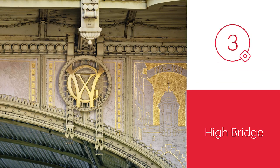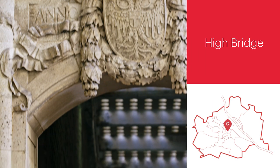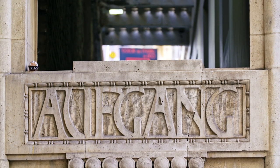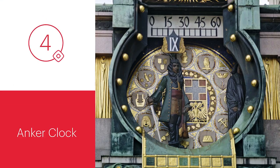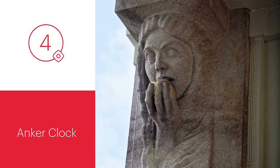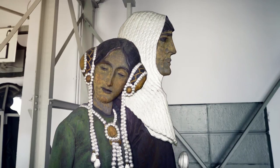Hoerbrücke, or High Bridge, can be found in Vienna's first district — a lesser-known yet outstanding Art Nouveau landmark. The Anke Klok was created by the painter and sculptor Frans von Mach, and is a typical Art Nouveau design. In the course of 12 hours, historical figures move across the bridge.